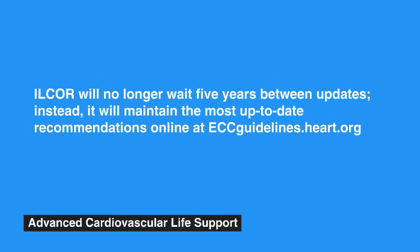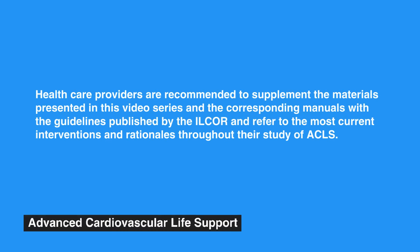Moving forward, the ILCOR will no longer wait five years between updates. Instead, it will maintain the most up-to-date recommendations online at eccguidelines.heart.org. Healthcare providers are recommended to supplement the materials presented in this video series and the corresponding manuals with the guidelines published by the ILCOR and refer to the most current interventions and rationales throughout their study of ACLS.